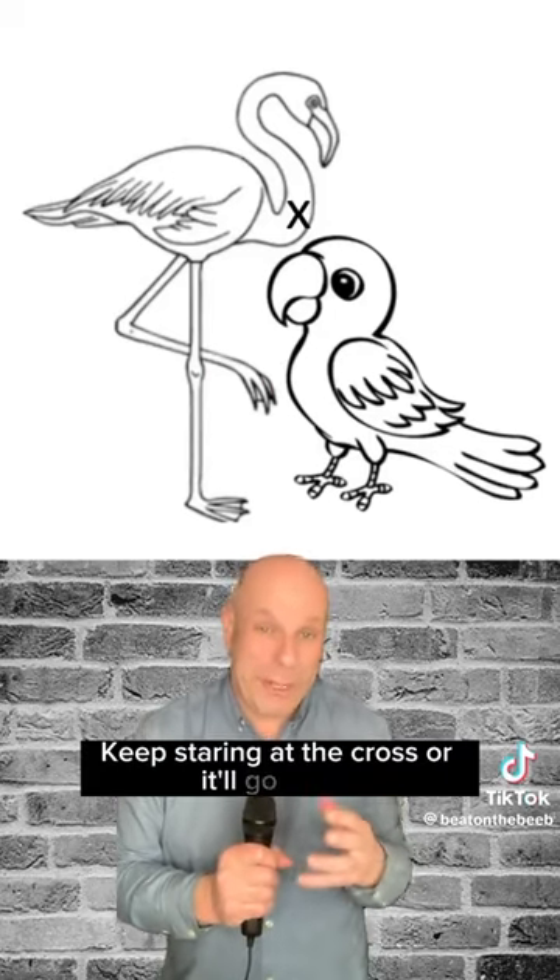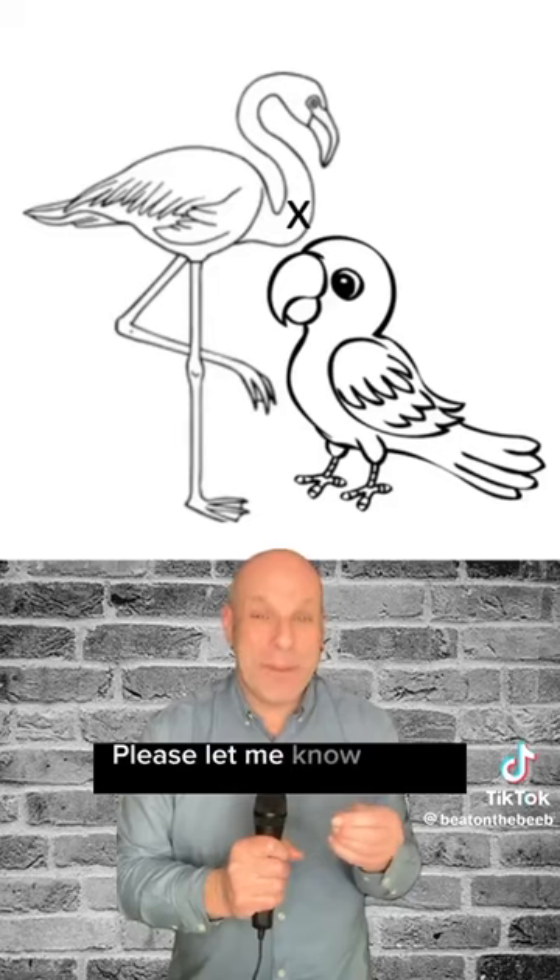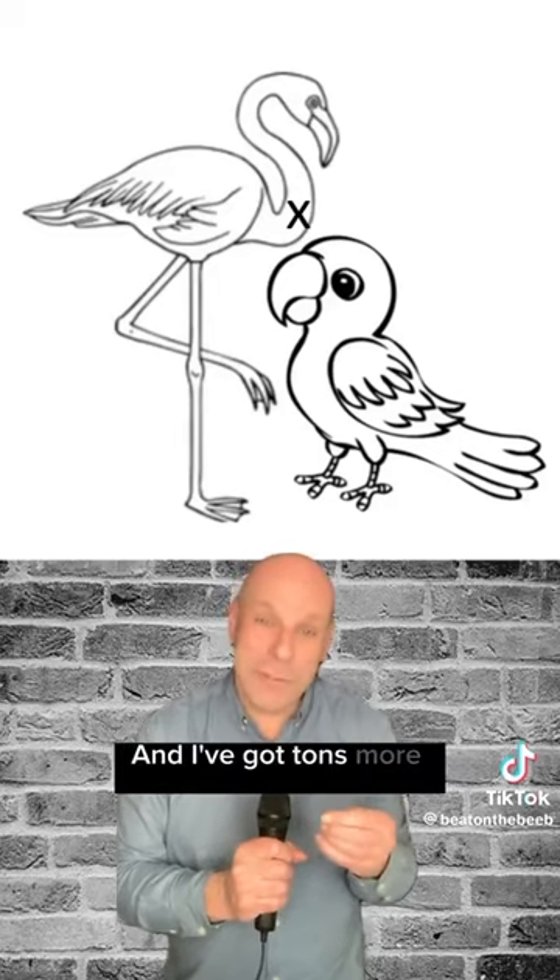Keep staring at the cross or it'll go away. I hope it worked for you. Please let me know in the comments. I've got tons more where this came from.